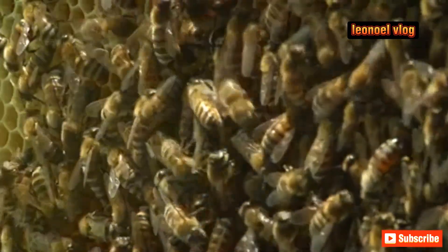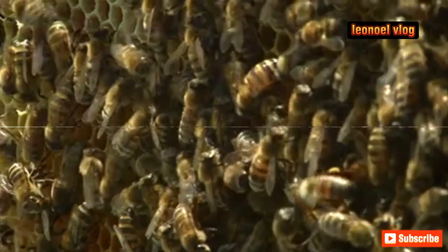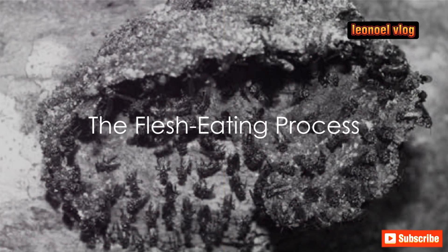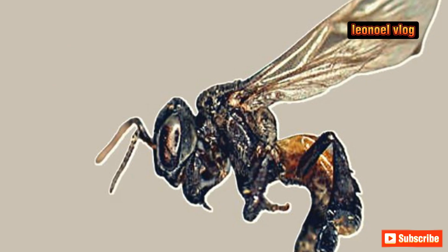While most bees gather pollen, vulture bees, like their namesake, feast upon the decaying flesh of fallen creatures. One might wonder: how does a bee, a creature typically associated with flowers, process meat?